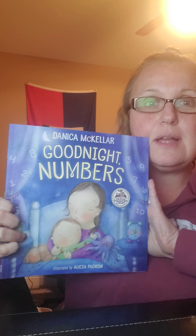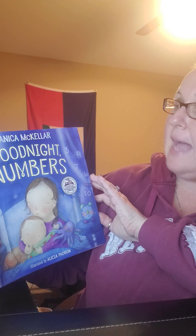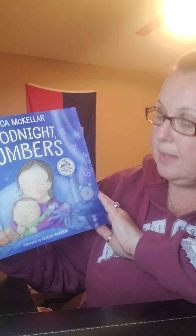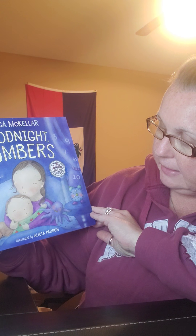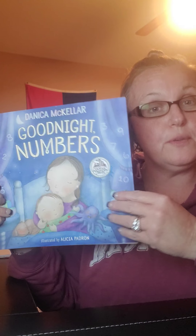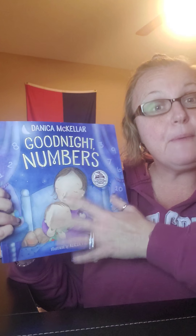But for right now, I'm going to read a story. It's Good Night Numbers by Danica McKellar — she's the author, she wrote the story. And it's illustrated by Alicia Padron — she is the illustrator, she drew the pictures. This is the front cover, that's the spine of the book which holds the book together, and that's the back cover.